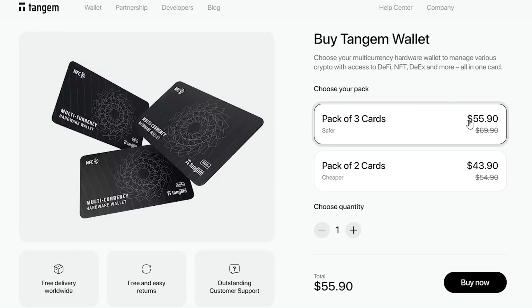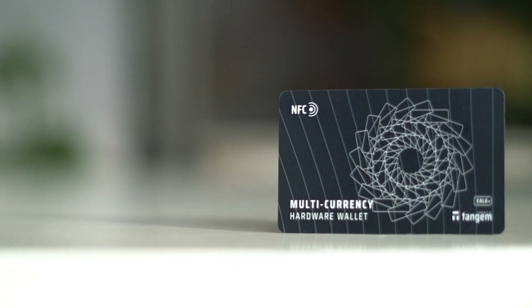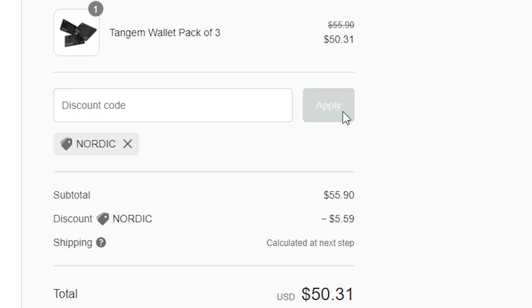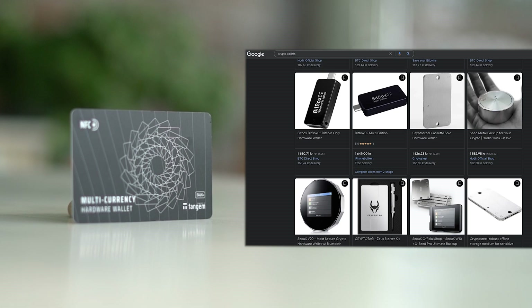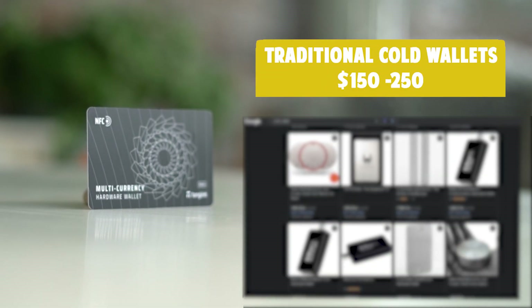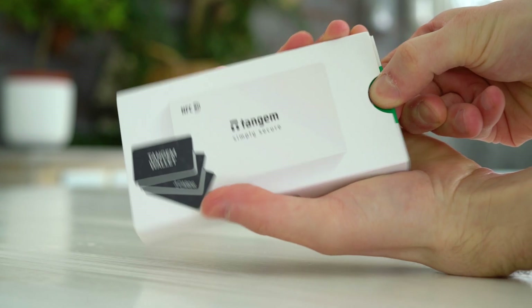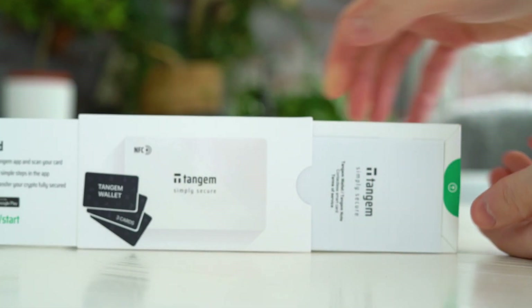The wallet with three cards goes for $55.90 and the two-pack goes for $43.90. If you feel interested in the wallet, feel free to use the 10% discount code 'Nordic' to make the purchase even cheaper. The prices for this cold wallet are considerably cheaper compared to traditional cold wallets on the market, which go for at least $150 up to $250 for a serious one with enough storage and features.